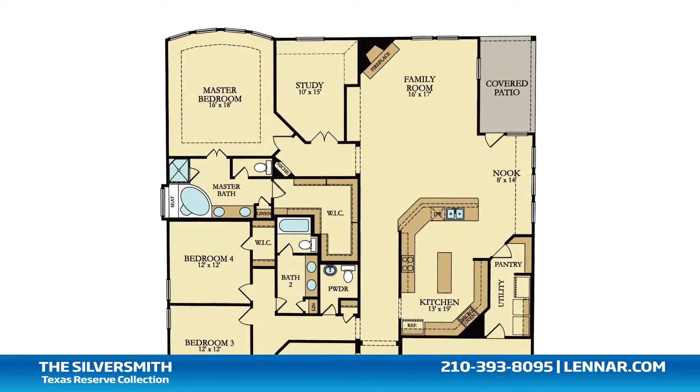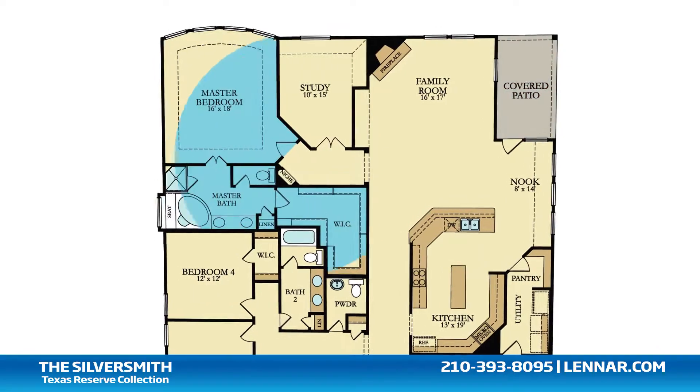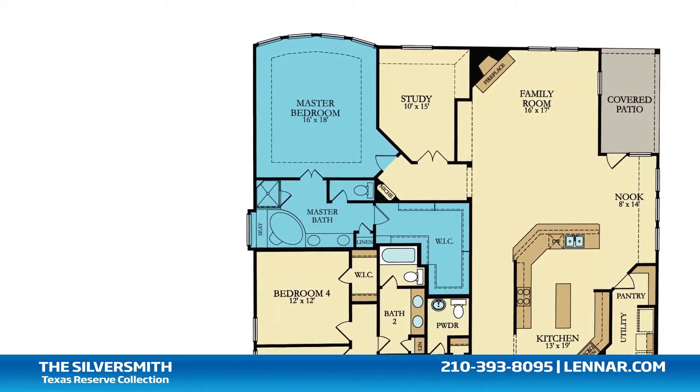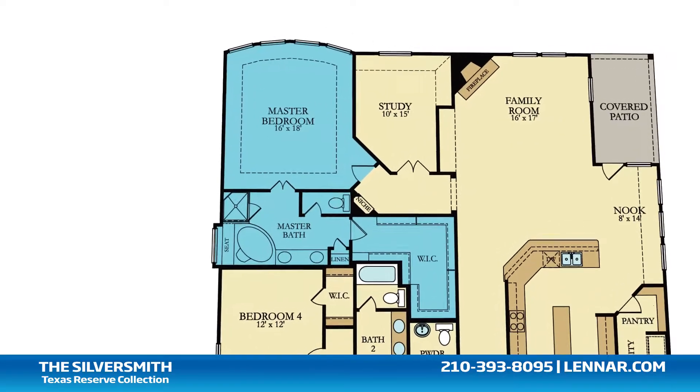All that interact perfectly with the outdoor covered patio. The master suite of the Silversmith includes a private bathroom retreat with separate shower and garden tub, dual vanities, and a grand walk-in closet.